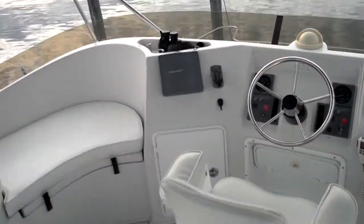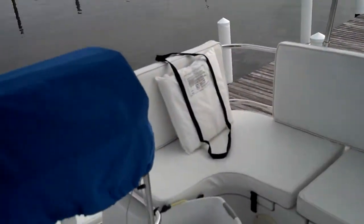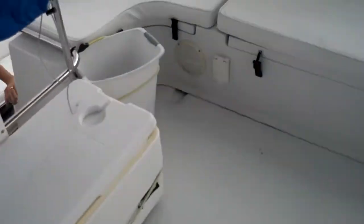My favorite part of the boat is the flybridge. We're getting ready to go to Boca Grande here in about an hour. It's got a grill underneath this blue thing and a couple of coolers.